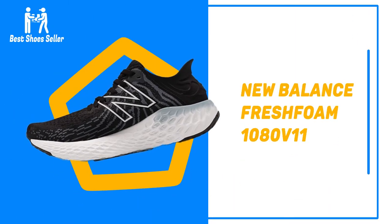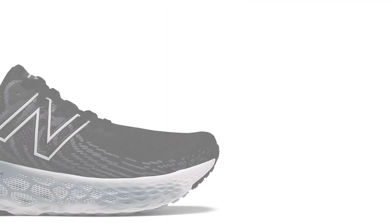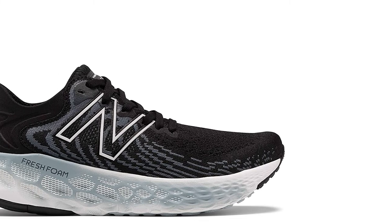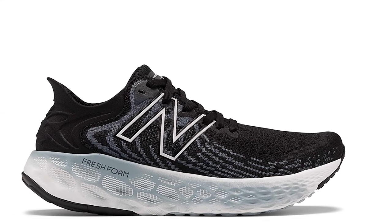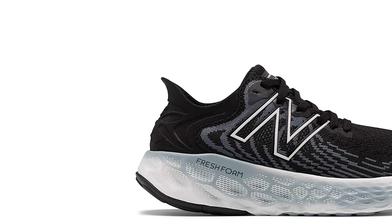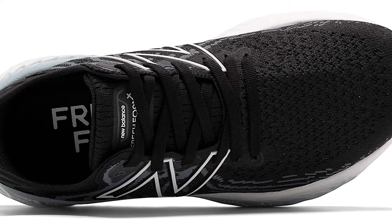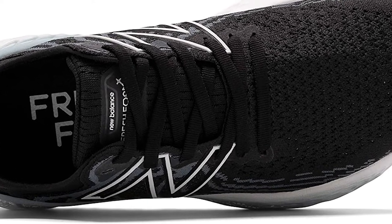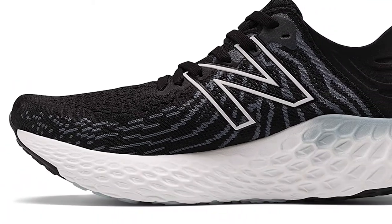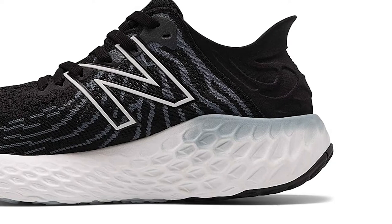Number 5: New Balance Fresh Foam 1080 V11. The New Balance Fresh Foam 1080 V11 is a devilish neutral runner that's one of the best daily training shoes out there. A generous amount of Fresh Foam sinks your foot into supreme comfort on each and every step. A bootie fit with an integrated heel counter keeps everything tightly connected. For those who plan to train day in, day out, the Fresh Foam 1080 V11 is out of this world.